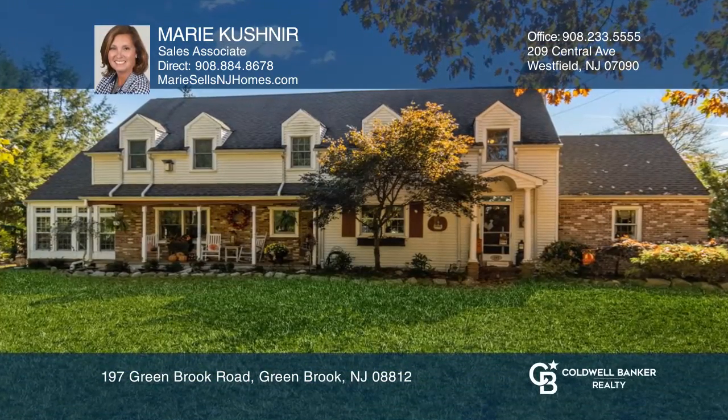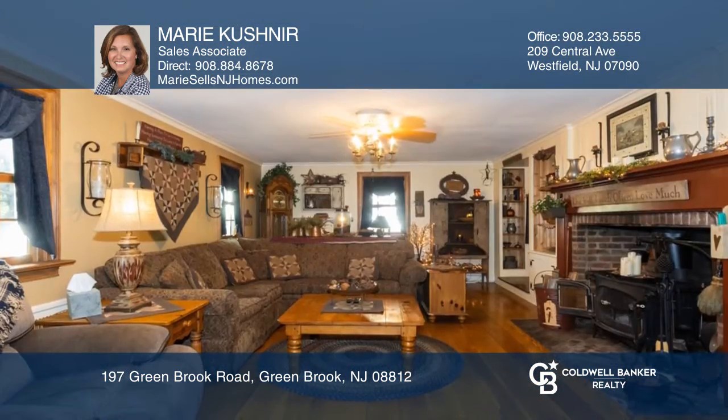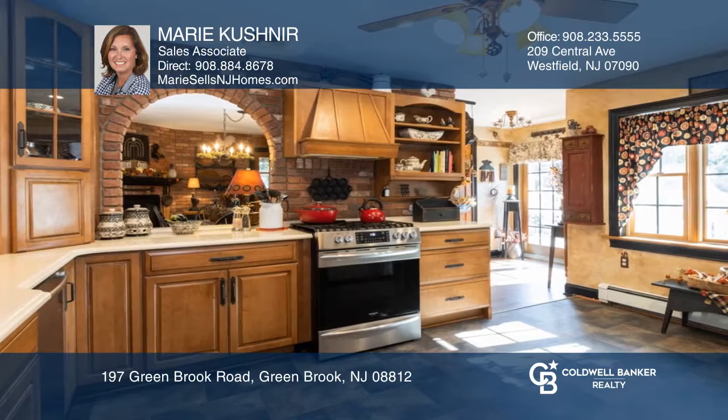Welcome home to this renovated farmhouse. The home boasts a relaxing front porch, original random width wood plank flooring in the living and dining room, and a massive living room with a Vermont Castings stove.